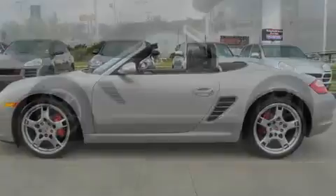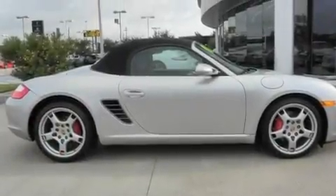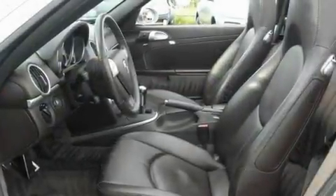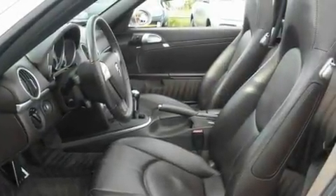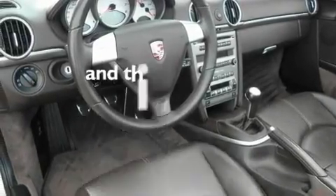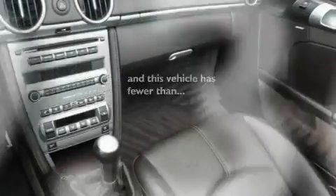Its top features include heated seats, air conditioning with automatic climate control, cruise control, a CD player, a leather-wrapped steering wheel, a passenger side vanity mirror, a security system, a traction control system, a home link feature, and this vehicle has fewer than 20,000 miles on the odometer.